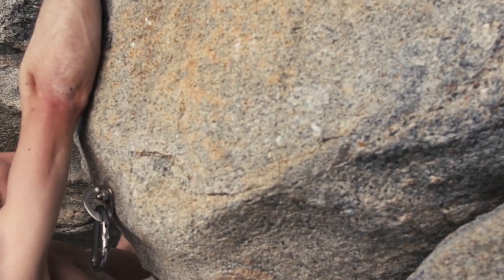Clipping the anchors is pretty awesome. I haven't done a 9A+ since 2007.